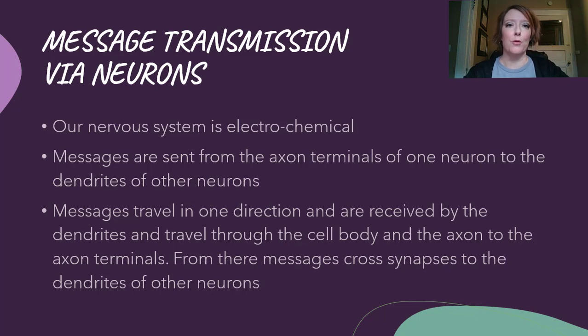Messages travel in one direction and are received by the dendrites, then travel through the cell body and the axon to the axon terminal. It's very predictable and happens the exact same way every time. From there, the messages cross a synapse to the dendrites of other neurons. It's very much like plumbing — when you flush a toilet, the water goes in one direction, away from the bowl. This is how a neuron transmits a message: it's a one-way only street.